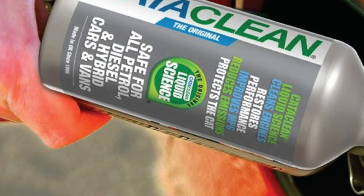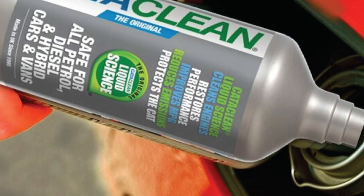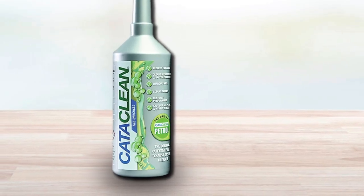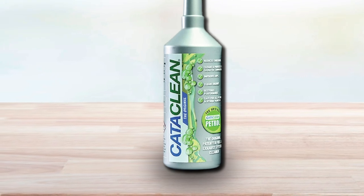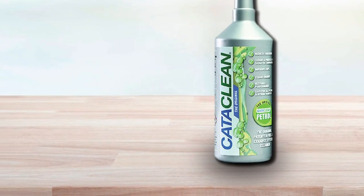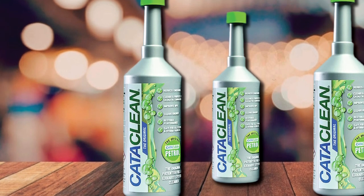Low airflow from clogging increases pollution, hurts power, and ruins fuel economy. It can fix drivability issues too, because carbon can choke your converter making it hard for the engine to breathe. Cataclean claims it can lower hydrocarbon emissions up to 50%, making your car, truck, or SUV less of a polluter as it ages. This cleaner also cleans your fuel injectors and cylinder heads, helping remove power-starving and engine-harming buildups in those components as well.